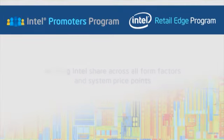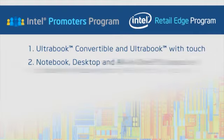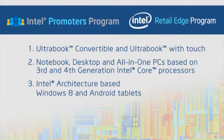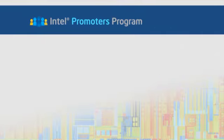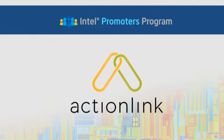The main focus areas include Ultrabook Convertible and Ultrabook with Touch, Notebook, Desktop and all-in-one PCs based on 3rd and 4th generation Intel Core processors, Intel architecture-based Windows 8 and Android tablets, and Value Refresh. The Promoters program is executed through a third-party agency called ActionLink.